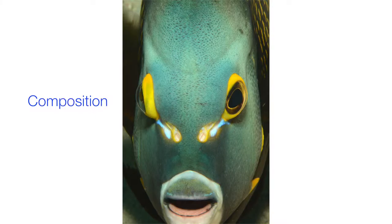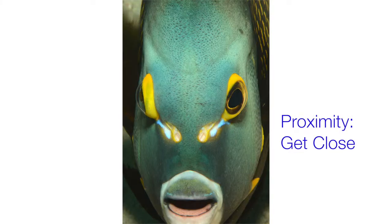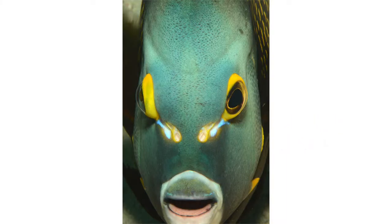Hi everybody, thanks for tuning in. This is about getting close to the subject. Getting close to the subject also improves our images technically because we're reducing the water column, so we're improving color contrast and clarity.